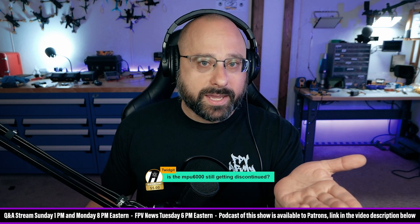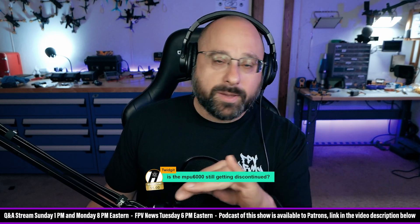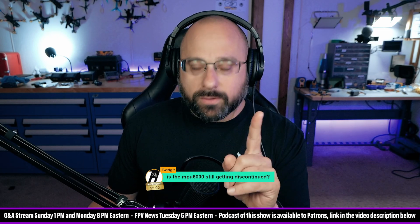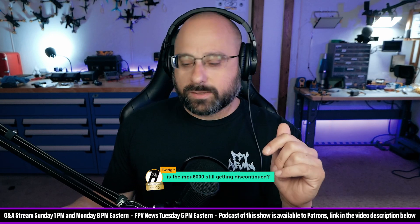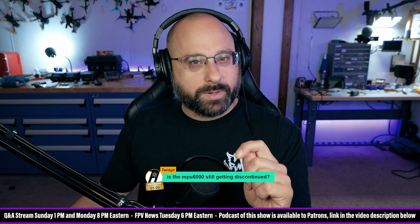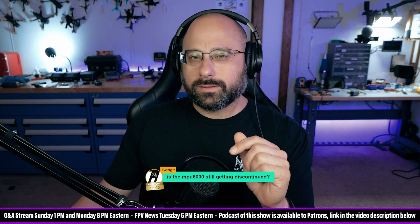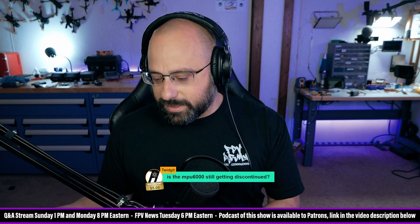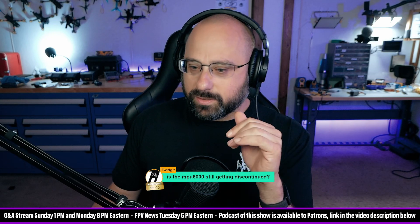By the way, if they do stop making it, the BMI 270 is fine. Chris Rosser tested them. Don't tell me he only tested them on the bench — the frequency spec sheet says they're basically the same, and the bench test shows they're basically the same. They're basically the same. The BMI 270 is fine.